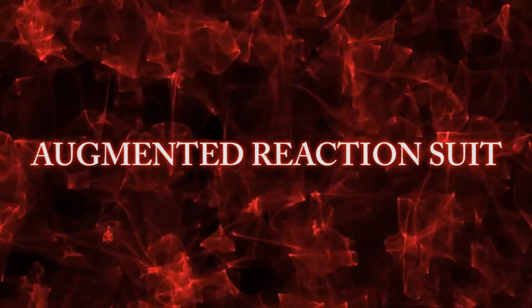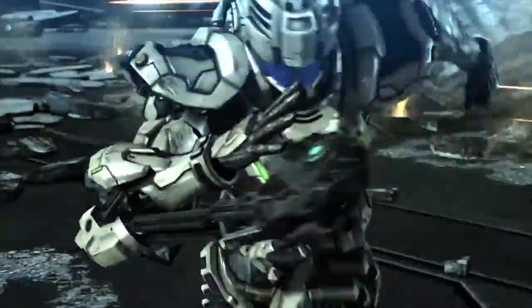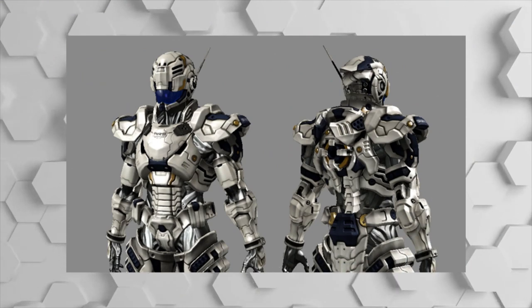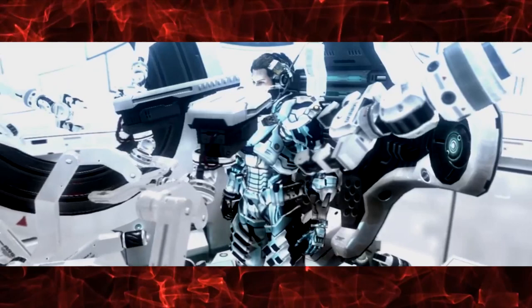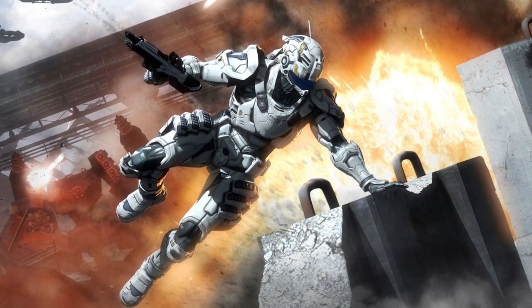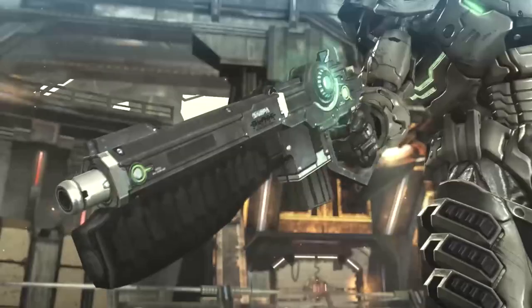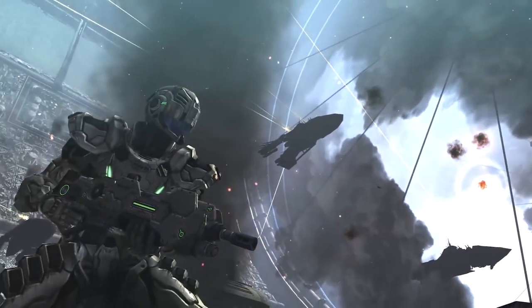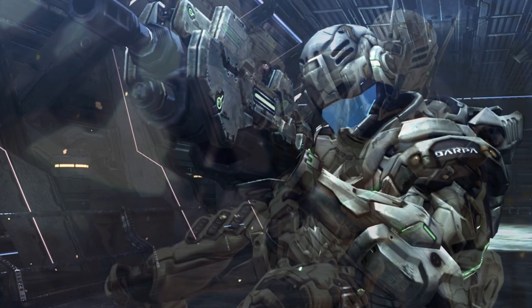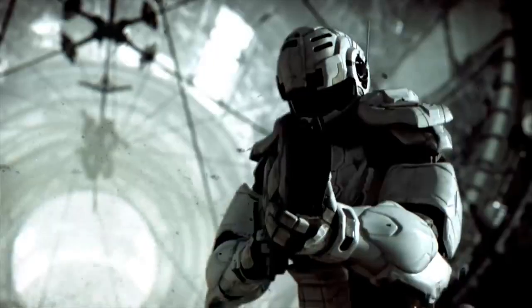Number 1: Augmented Reaction Suit. This sleek white battle suit, seen in the video game Vanquish, was funded by DARPA out of the ambition to create an infantry unit that exceeds the mobility, firepower, and situational awareness of existing main battle tanks. It features AR mode, enabling the user to move so fast the world around them slows down, and the BLADE System — Battlefield Logic Adaptable Electronic Weapon System — giving Sam Gideon the ability to transform his weapon into different configurations. The suit also enhances physical strength and speed, allowing Sam to perform all sorts of cool melee moves. Because of its unique design, awesome transforming abilities, and effectiveness at both short and long distance combat, the Augmented Reaction Suit takes the top spot.